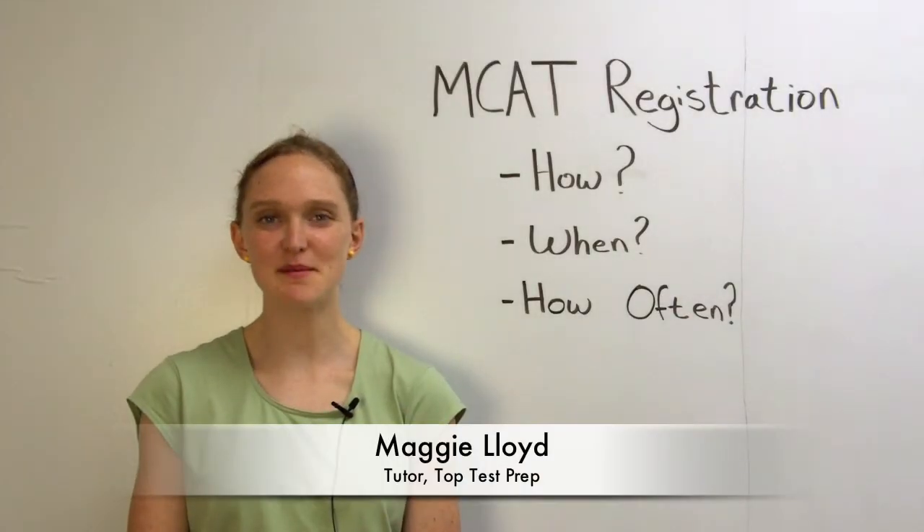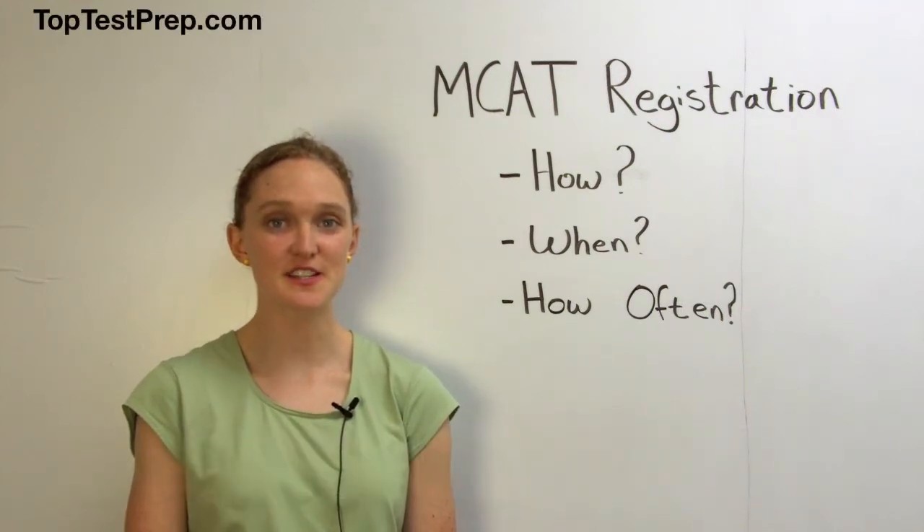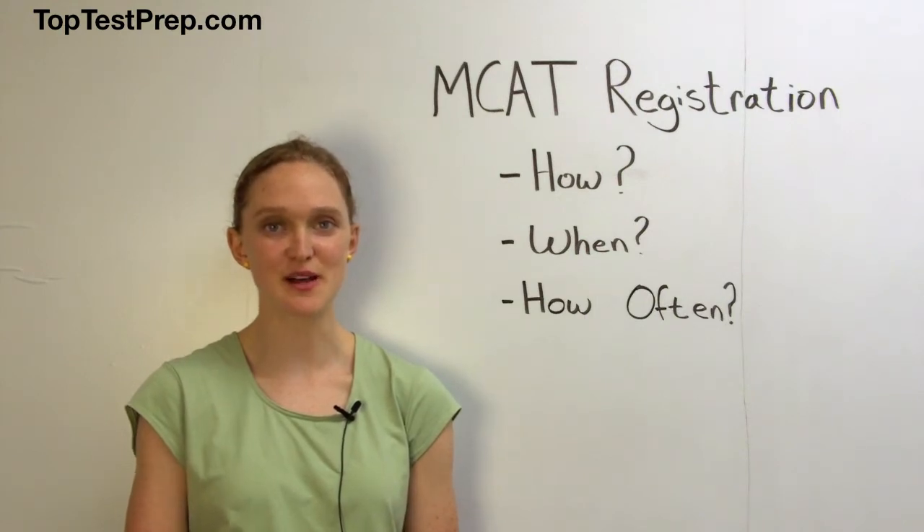Hello, my name is Maggie and I'm a tutor with TopTestPrep. Today I'm going to be going over the logistics of registering for the MCAT as you prepare for medical school admissions.